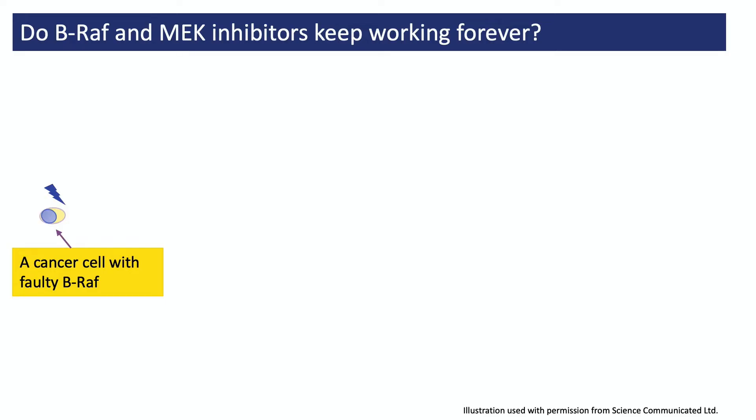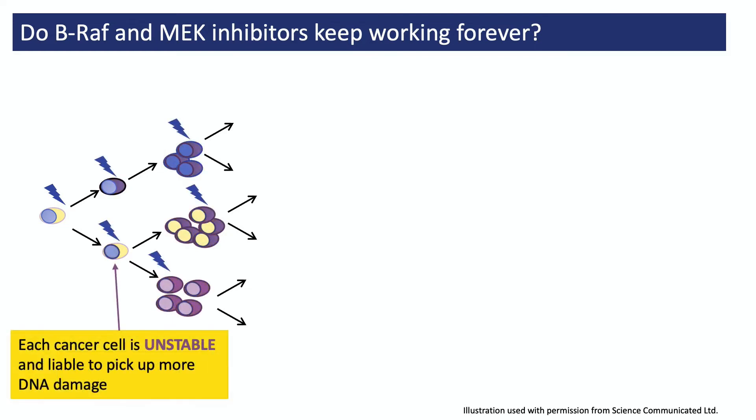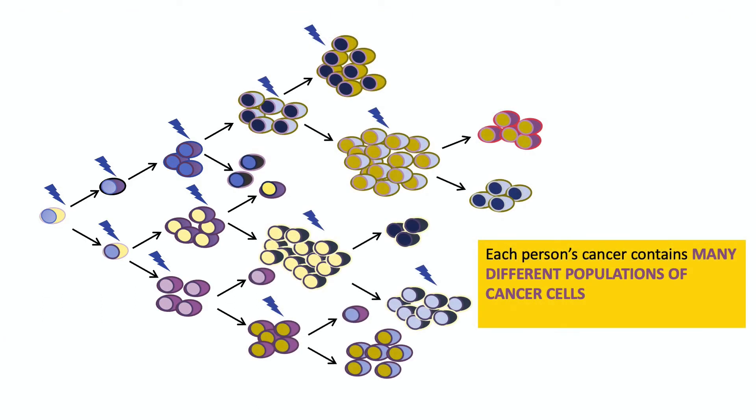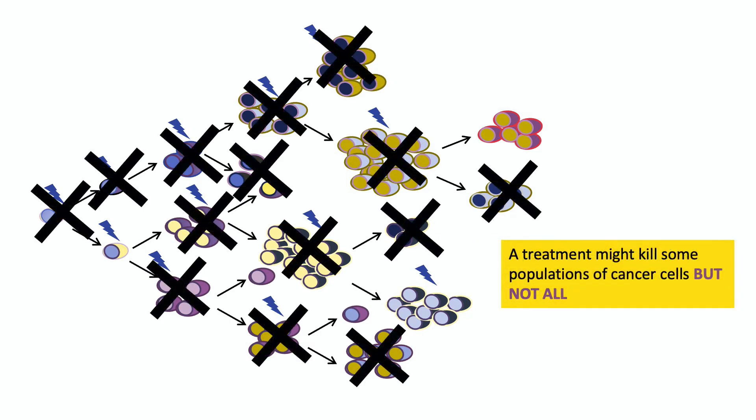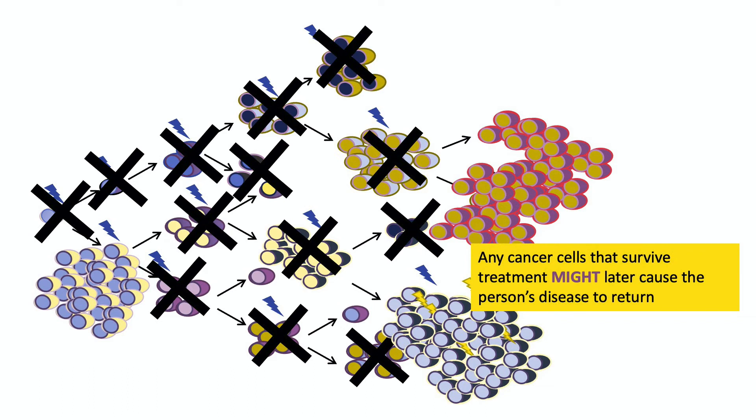To understand whether these treatments work for everyone and whether they keep working forever, we need to look at how cancers develop. Starting from one cancer cell containing faulty BRAF, you might think it creates millions of identical new cells — but that's not the case. Cancer cells are unstable and they pick up more DNA damage all the time, so what you end up with is millions of cancer cells that are all a bit different from each other. By the time melanoma is diagnosed, there are lots of different populations of cancer cells, and some may be resistant and won't die when treatment is given. Any cells that survive might multiply and cause the person's cancer to return.